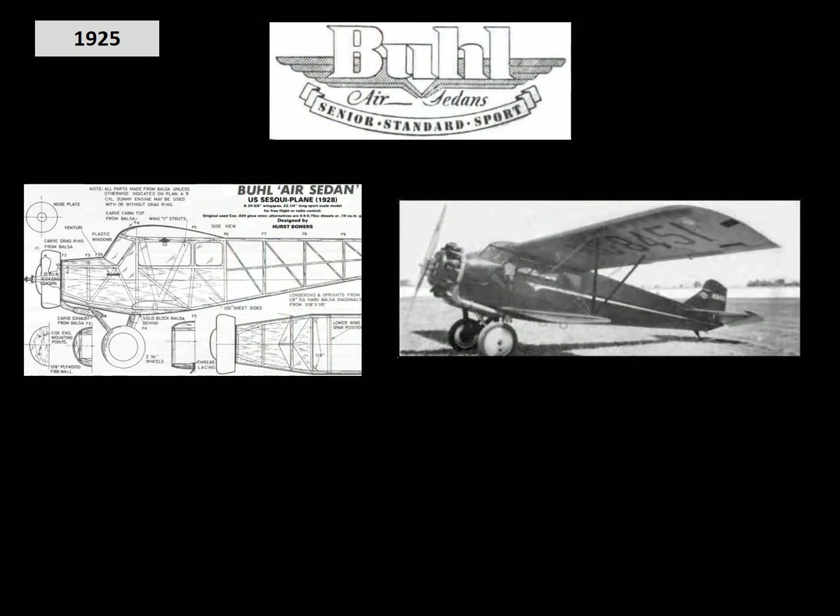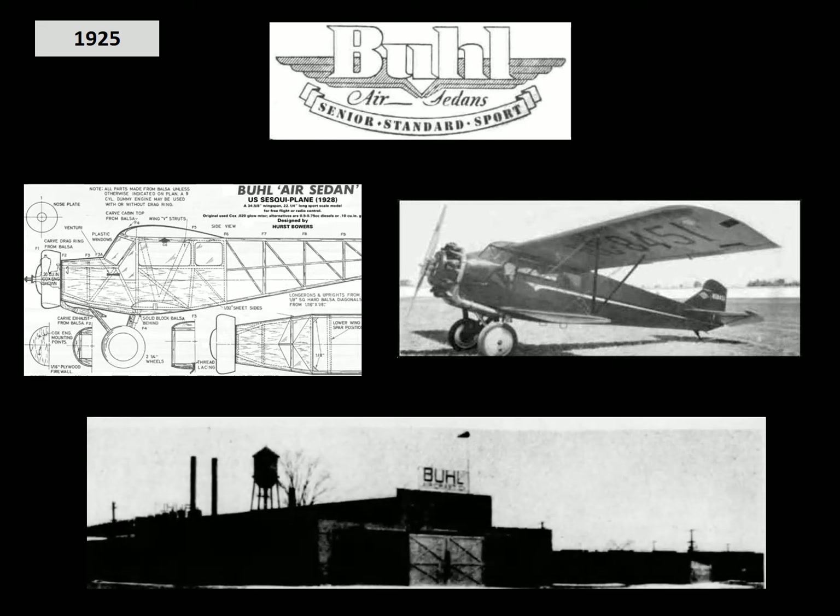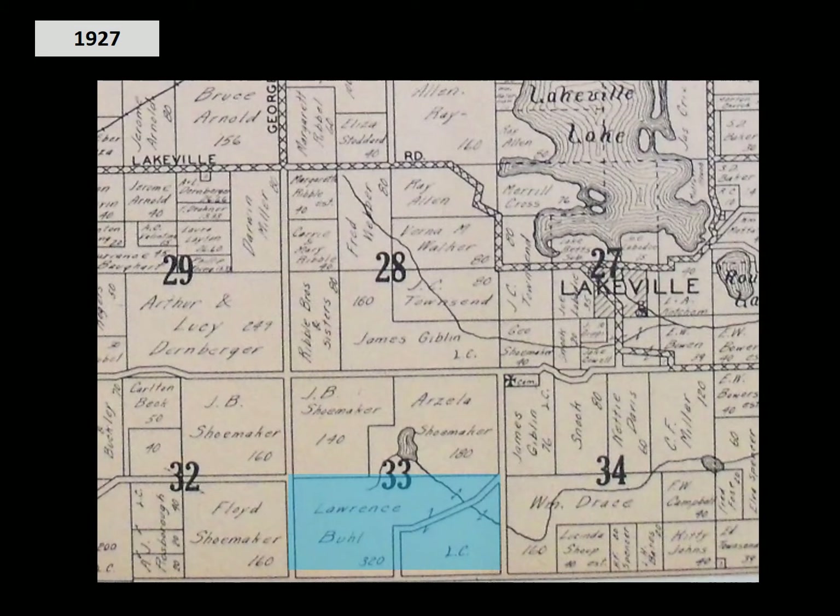In 1925, Lawrence Buell got interested in aircraft and began to build Buell Air Sedans at a small factory in Marysville, Michigan. And in 1927, he decided it was time for his country estate.